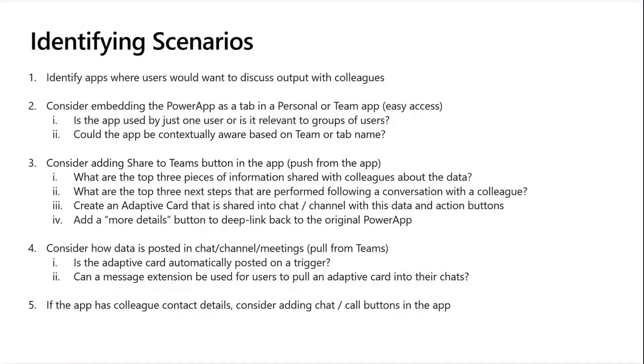Step two is to consider what it would look like to push information from the app into Teams. If you had a Share to Teams button inside that application, what are the top three pieces of information you might share with a colleague? And what are the three actions you might do after you've had a conversation — do you assign a task to yourself, order more stock, or close something as done? Those sorts of things help us because we can create an adaptive card with that top information we want to share and some action buttons, so once we've had a discussion about the data inside that card, we can act on it right away without bouncing back and forth to the app. We can also add a More Details button — the important thing is we're augmenting this app, not moving all functionality into Teams. It still makes sense to deep link into a certain part of data based on that card.